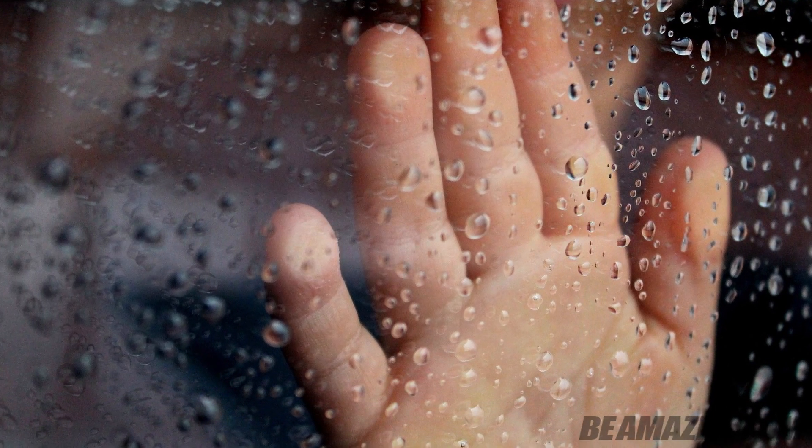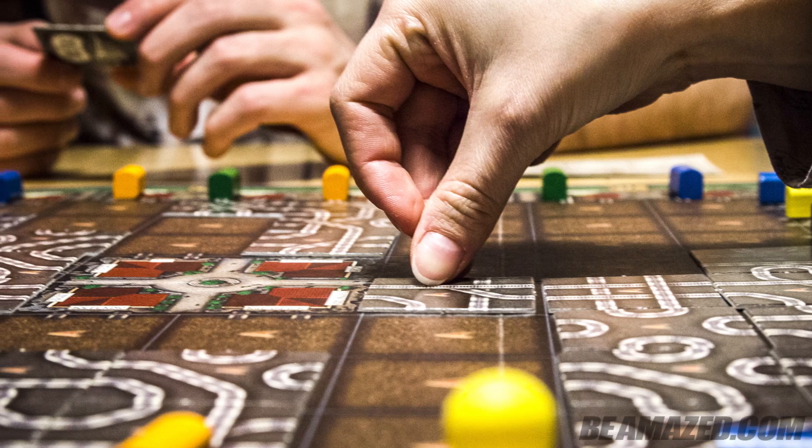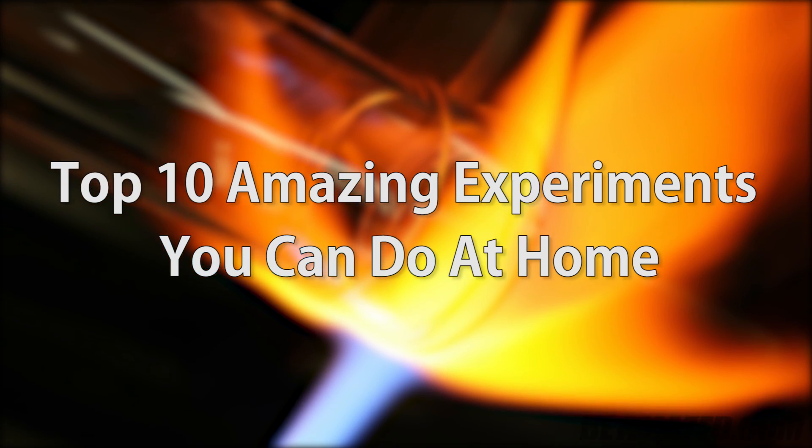Have you ever been stuck inside on a rainy day with nothing to do? Maybe those board games have gotten boring on your family game nights. Well, then it's time to make things a little weird. Check out this crazy list of 10 wild experiments you can do at home.